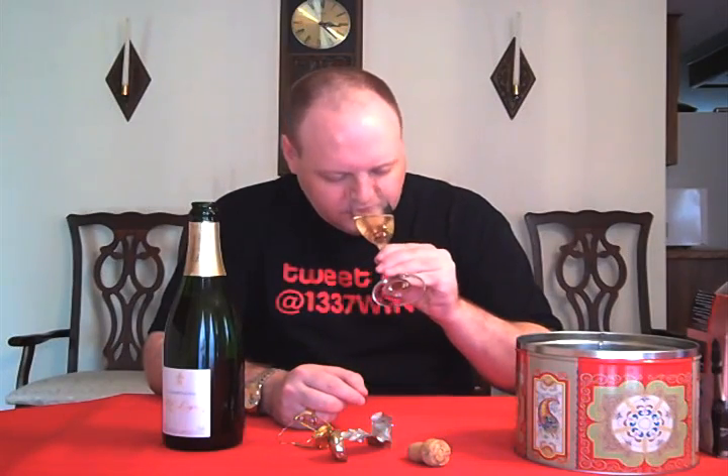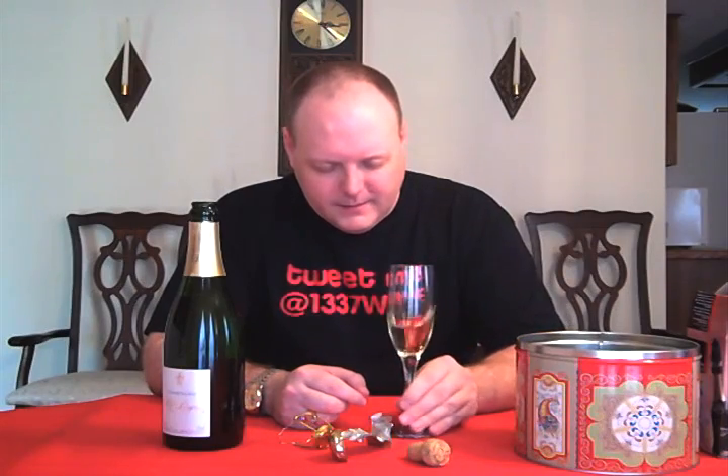You get a bread component, a yeasty component, which you expect out of Champagne. Mostly that. Not quite pastry, but you get that bakery, yeasty nose to it. A hint of sweetness to it too. Let's taste it.